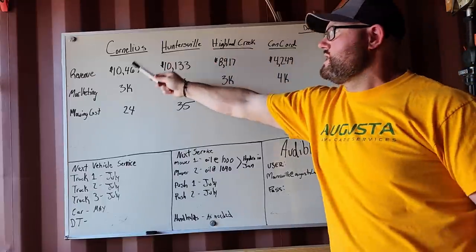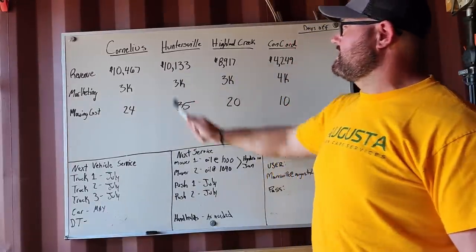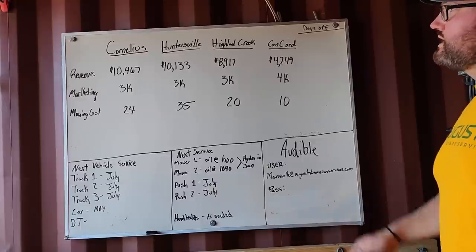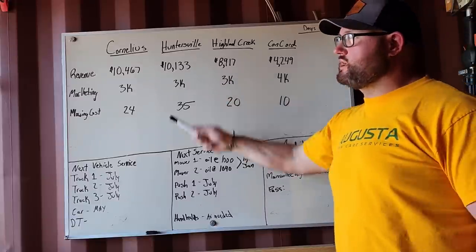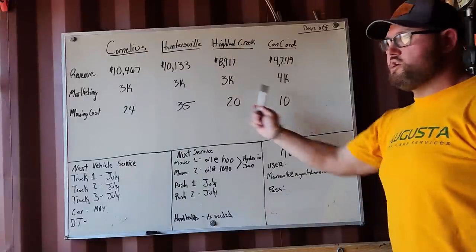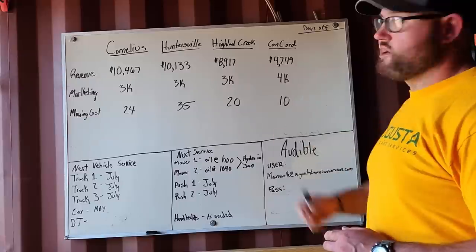So now you'll see all four of these kind of in a nutshell: $10,467, $10,133, $8,917, $4,249. Collectively $33,000 in revenue between those four. Not a bad first month going from zero customers to 24 customers, 35 customers, 20 customers, and 10 customers — all starting with zero. There it is. Four new corporate locations for Augusta, Charlotte market.